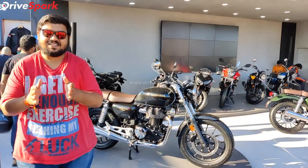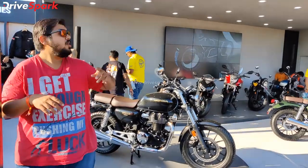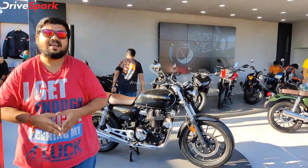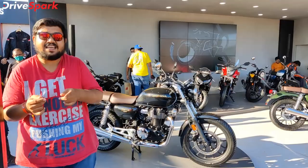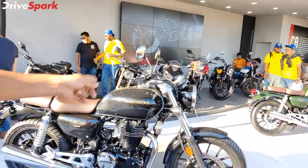Hello everyone, welcome to the 2021 IPW Rally. Honda and Astro Rally are now launching the Honda motorcycle CB350 Anniversary Edition Highness. It will be launched and completed at this event.